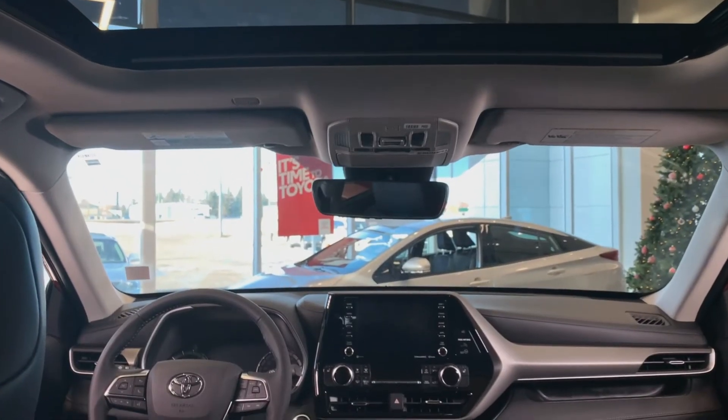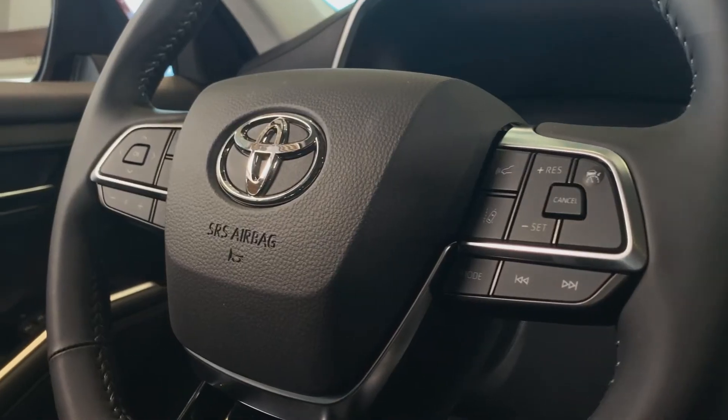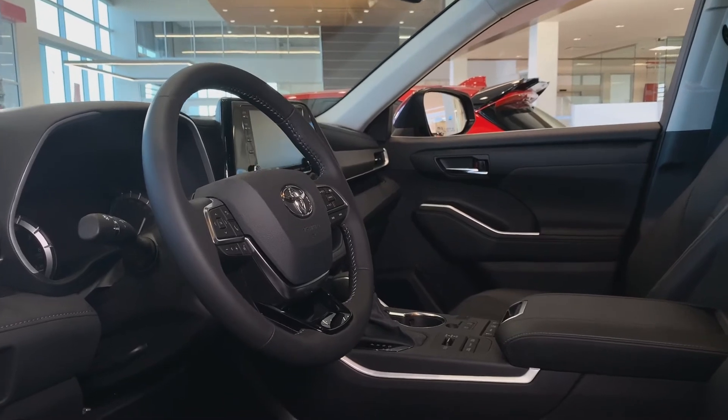With available tech features like wireless charging, an 11-speaker JBL sound system, and connected services by Toyota, you'll feel like this vehicle was made with you in mind.